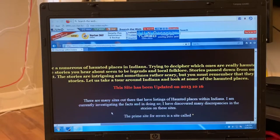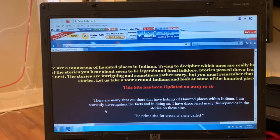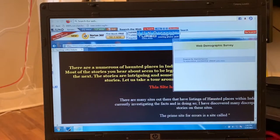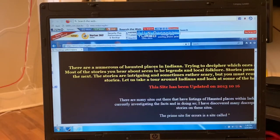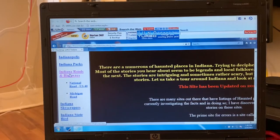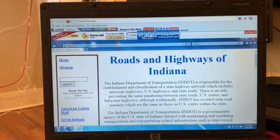'Let us take a tour around Indiana and look at some of the haunted places.' A web demographic survey just came up — interesting. Let's click on something else, see if something happens. Indiana roads and highways. Roads and highways of Indiana.